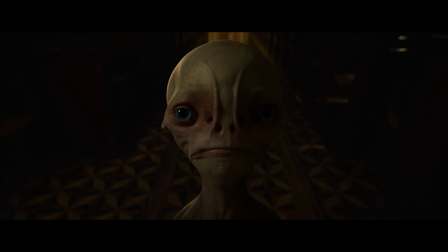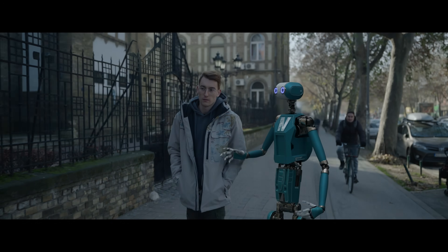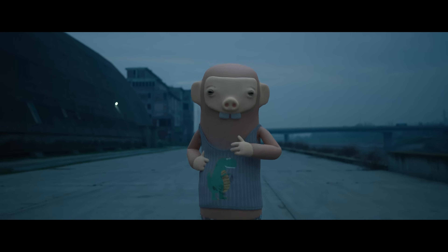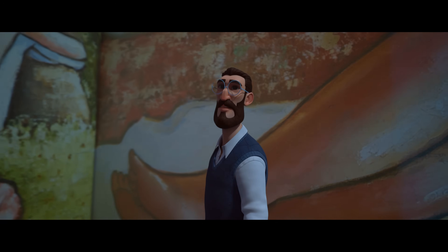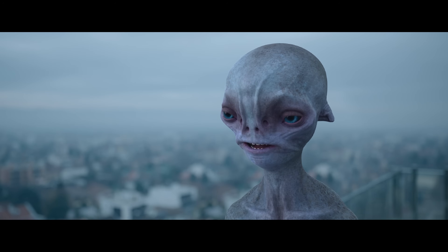Whether it's one shot or a full sequence, Wonder Studio analyzes and captures everything — from body motion, lighting, and compositing, to camera motion. It even tracks the actor's facial performance.